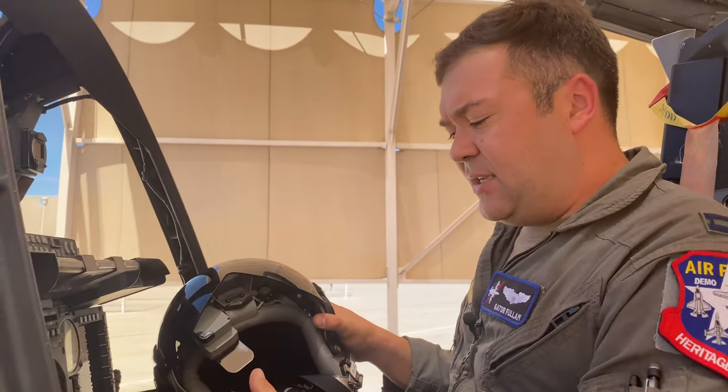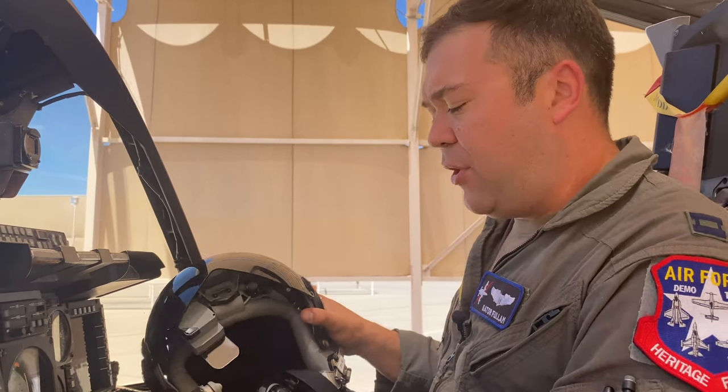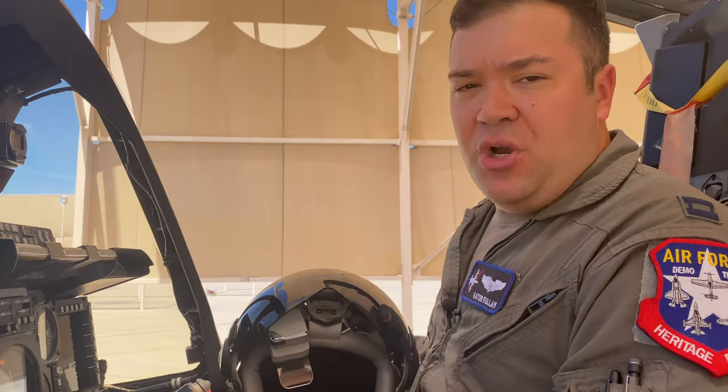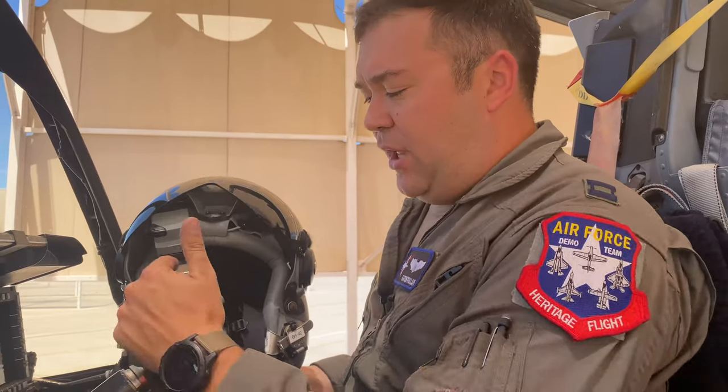For instance, if I were to look outside the canopy and I've designated a certain point on the ground as a target, that'll show up in the jet as a red triangle. So if I look out over the rail, that point on the ground will literally have a red triangle over it in my right eye.